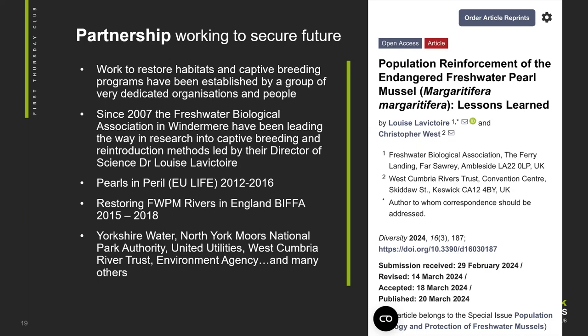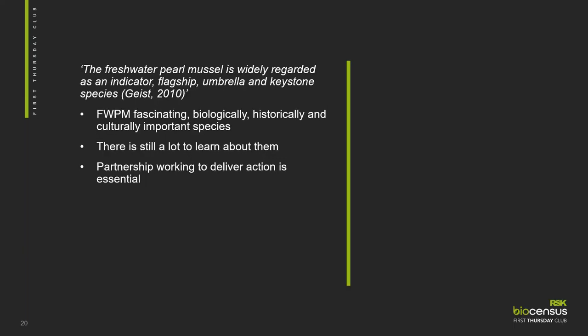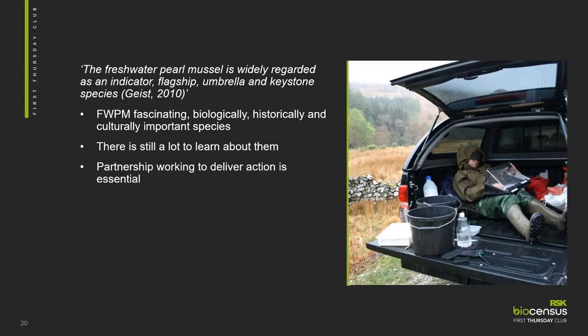Another project I've been involved in was in North Yorkshire — kickstarted by BIFA with continuing financial support from Yorkshire Water and North York Moors National Park Authority — to establish a captive breeding population from the River Esk in North Yorkshire at the FBA facility. Adult mussels have been taken from the River Esk to the FBA and they now have a very small population of juvenile mussels. In the meantime, there are huge efforts ongoing on the River Esk to ensure that those juvenile mussels have a river to return to in the future. More information about all of these arc projects can be found on the FBA website. The freshwater pearl mussel is widely regarded as an indicator, flagship, umbrella and keystone species — I find them a fascinating, biologically, historically and culturally important species. There's still a lot to learn about them and partnership working to deliver actions on the ground is essential.